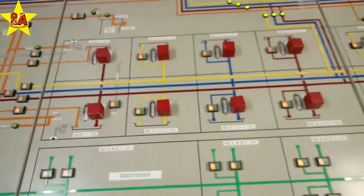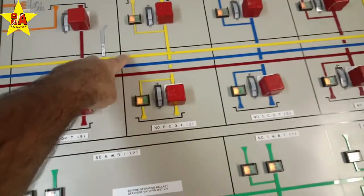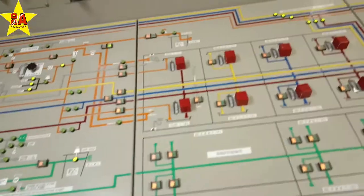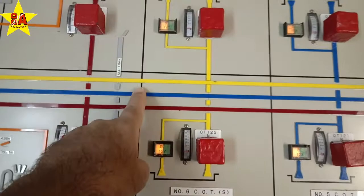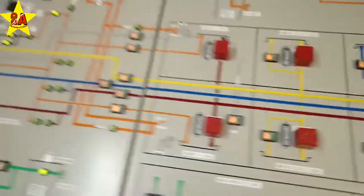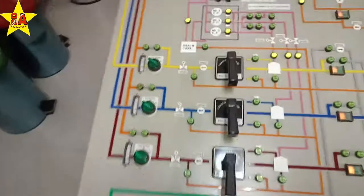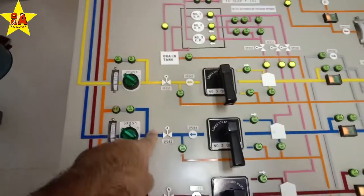There are three groups — one is green, one is yellow, one is red. Three pumps: red, blue, and yellow.